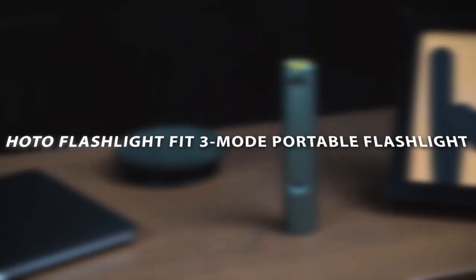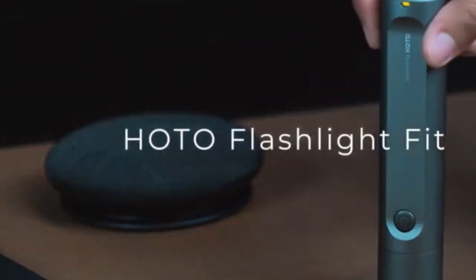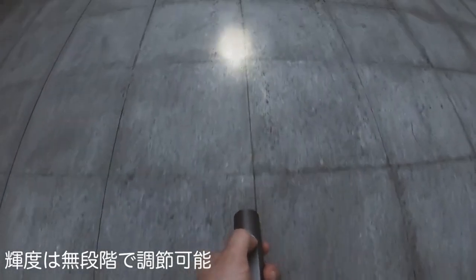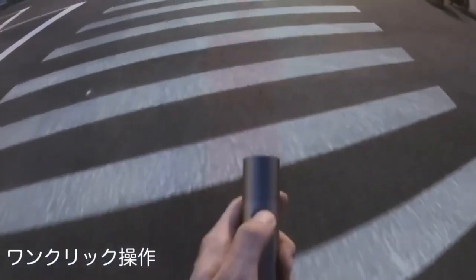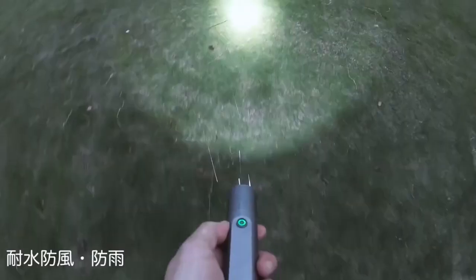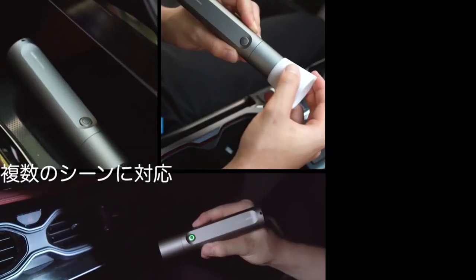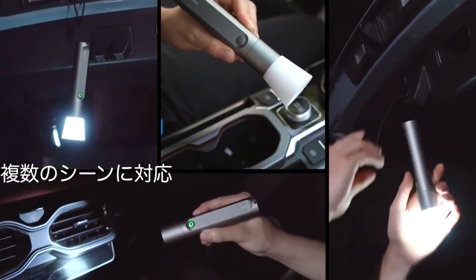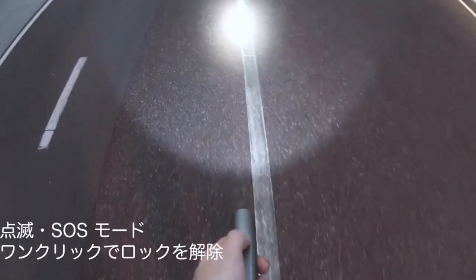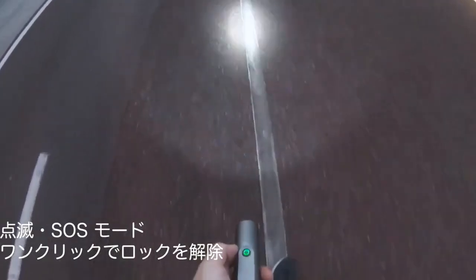HOTO Flashlight Fit 3-Mode Portable Flashlight. Keep a handy tool by your side to help you in the dark. This flashlight flaunts three modes yet has a minimalist design. The outer body of the flashlight also has an anodic oxidation treatment, which enables its surface to stay safe from scratches and everyday wear and tear. There's a button that can help you switch between the three modes: lighting, flashing, and SOS.